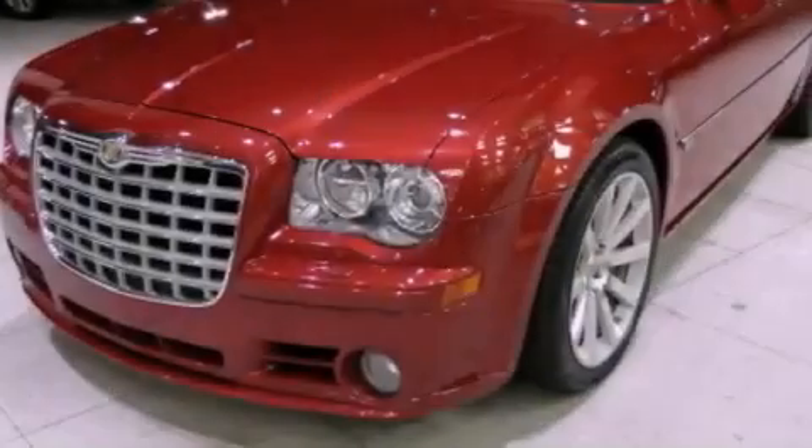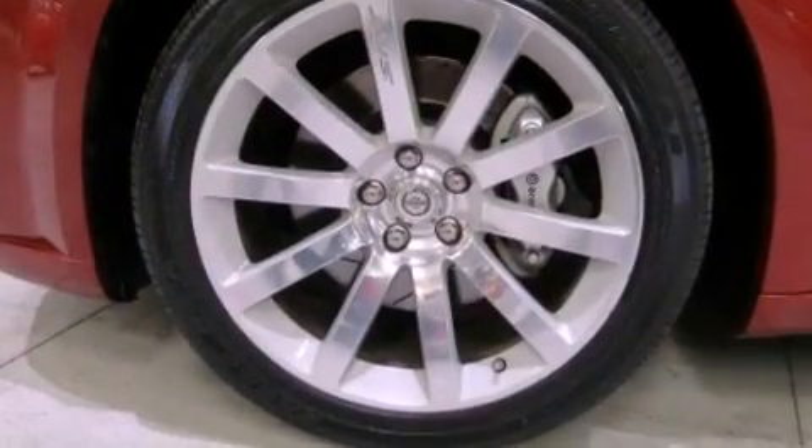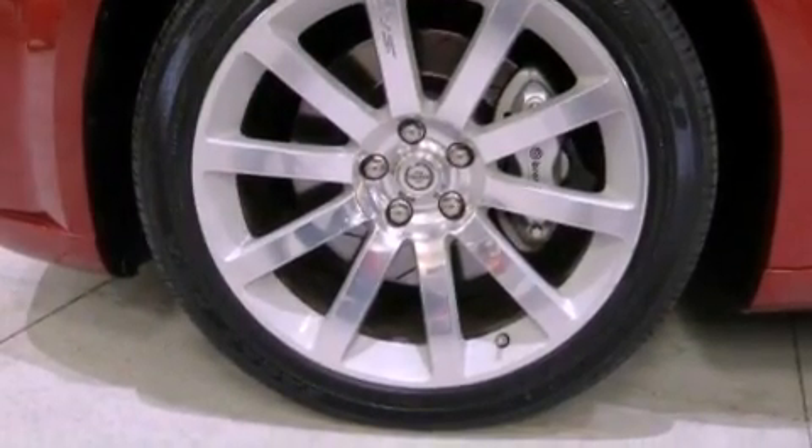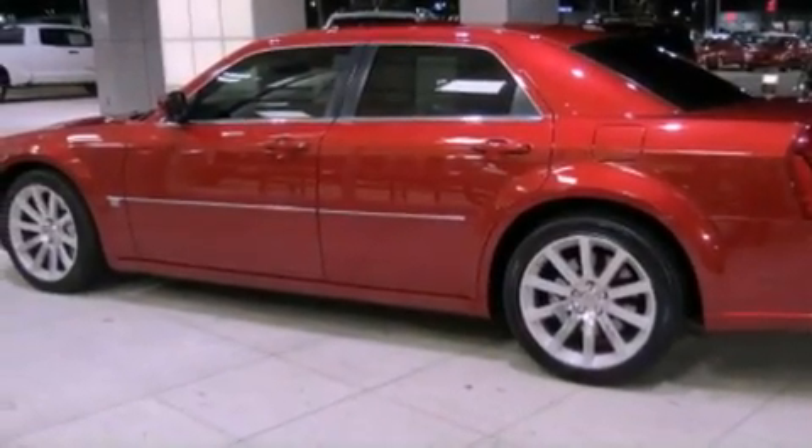Its top features include power adjustable driver pedals, heated seats, traction control and stability control systems, high-intensity headlights, aluminum wheels, and a tire pressure monitoring system.